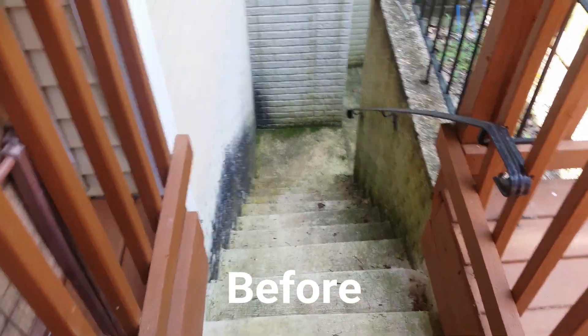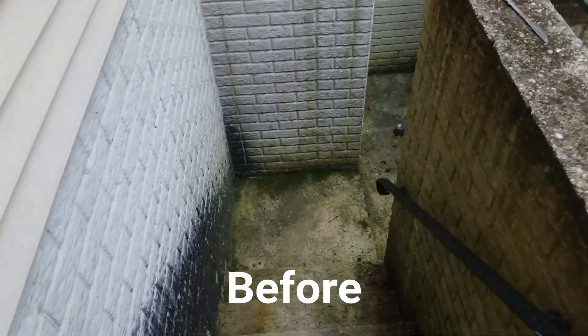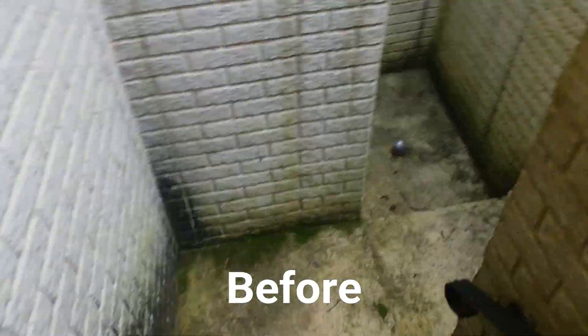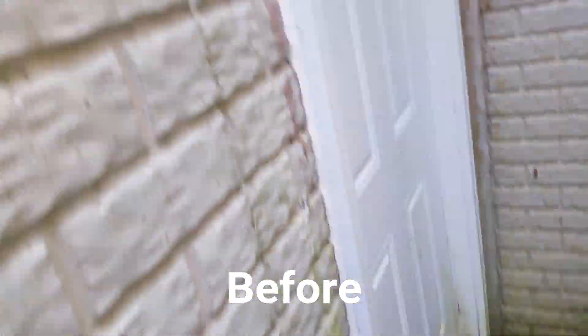Check this out. This is the before of a basement stairwell — we're gonna wash a pretty big one. Here's the before, and there will be an after. See you on the other side.